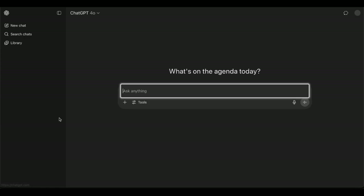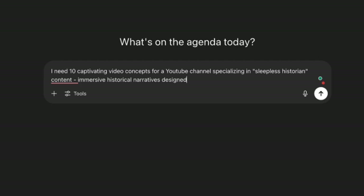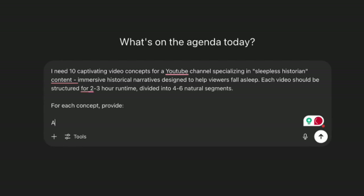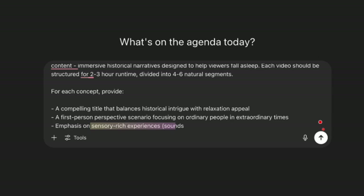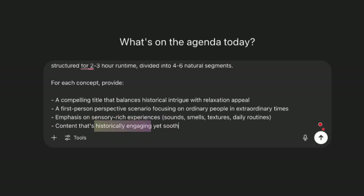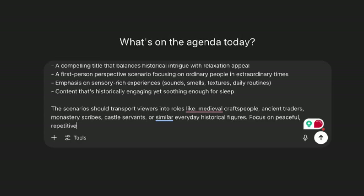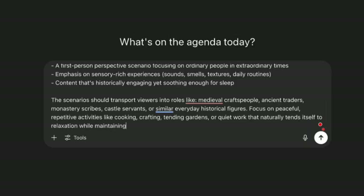You can use ChatGPT to generate topic ideas, but be specific. For example: 'I need 10 captivating video concepts for a YouTube channel specializing in sleepless historian content — immersive historical narratives designed to help viewers fall asleep. Each video should be structured for a two to three hour runtime, divided into four to six natural segments. Provide a compelling title, a first-person perspective scenario focusing on ordinary people in extraordinary times, sensory-rich experiences, and scenarios like medieval craftspeople, ancient traders, monastery scribes, or castle servants doing peaceful, repetitive activities like cooking, crafting, or tending gardens.'